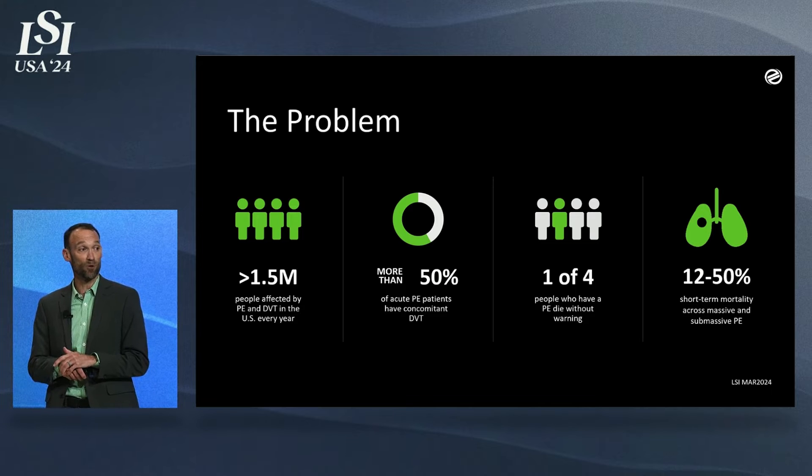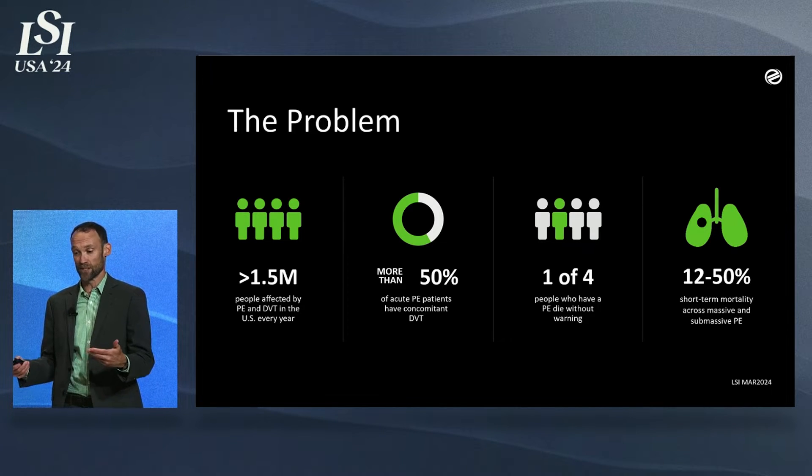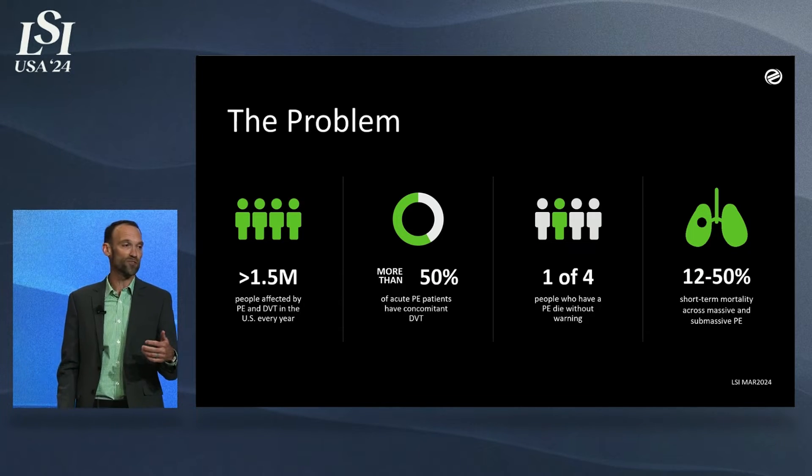1 in 4 patients die from a pulmonary embolism without warning. And of the patients that come in and are actually diagnosed in the massive and submassive categories, 12 to 50% of those patients actually pass away.